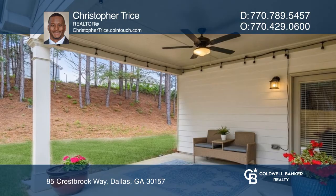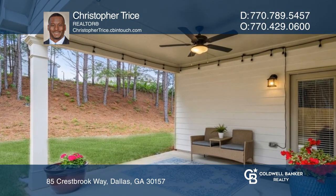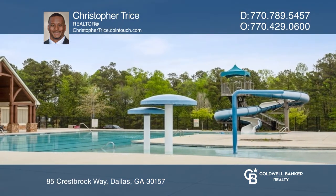Relax on the front porch, the covered patio, or enjoy community amenities like tennis courts, a swimming pool, and more.